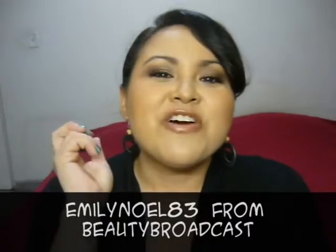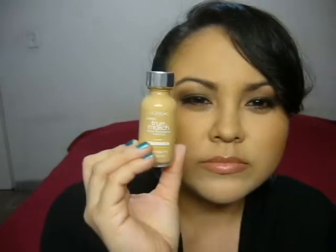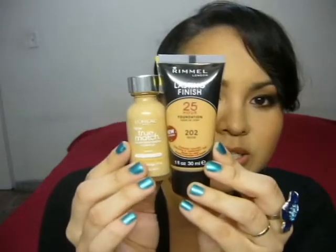Another thing I got was the Rimmel Lasting Finish 25 Hours Foundation. I was also curious because Emily Ngo from Beauty Broadcast has very good reviews about this. I wanted to try it out. I got the shade in Nude — this is actually too dark for me. I have to blend it with my L'Oreal True Match, because that one is lighter and a little bit closer to my skin color. You can see the difference. So I mix them together and it kind of works. It's very close to the color of my skin.